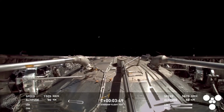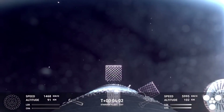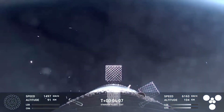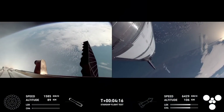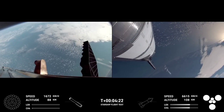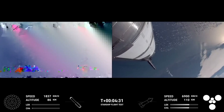We just jettisoned the hot stage — excellent view there of the hot stage floating away from the super heavy booster. Now we've shut down the engines for that boost back burn. That confirms boost back burn is now complete. That was the first of two burns required for the vehicle to make its way back down to Earth. Next coming up will be the landing burn — that's going to be 13 of those center engines igniting, then down to three engines just right before we touch down for the booster catch.